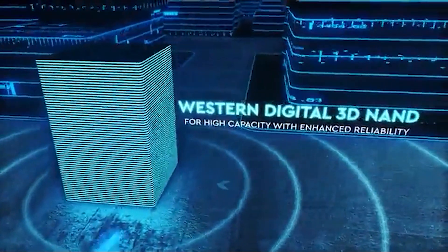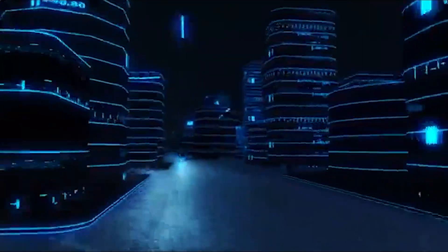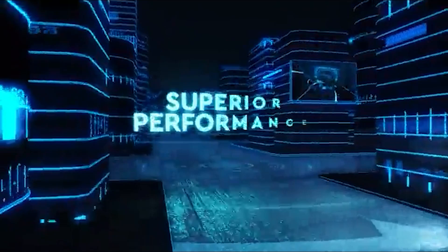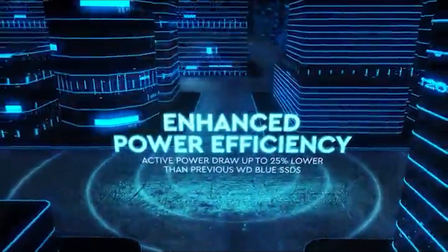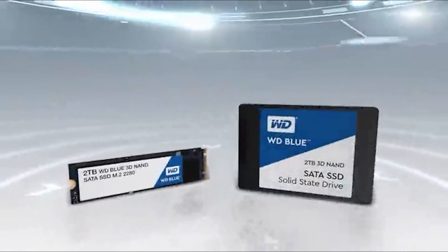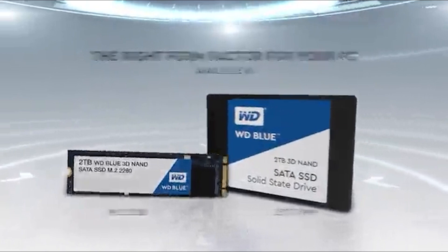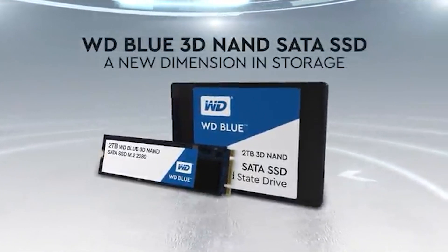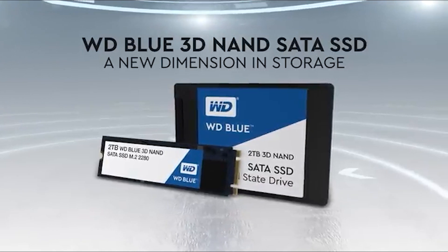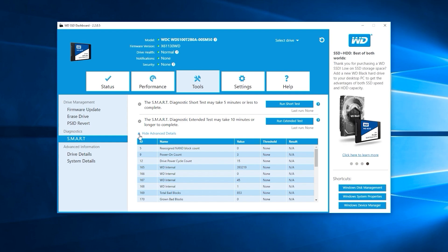Not to mention that this thing is fast. It clocks in with sequential read speeds of up to 560 megabytes per second and sequential write speeds of up to 530 megabytes per second. And don't worry if you think this SSD won't fit your laptop — Western Digital has all their SSDs WD FitLab certified for compatibility with a wide range of computers. You can also check on the stats of the SSD at any time thanks to Western Digital's WD SSD Dashboard.